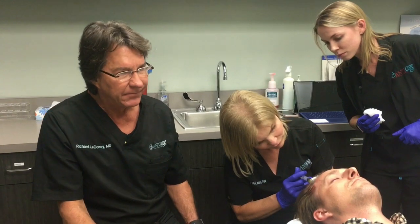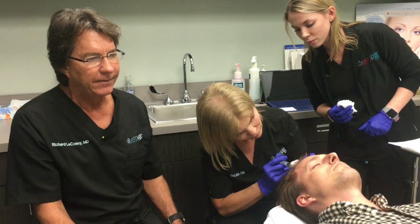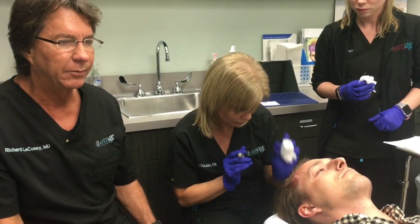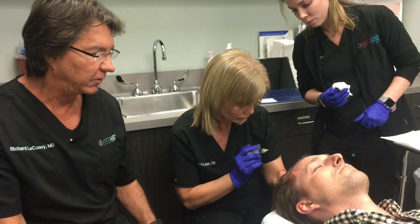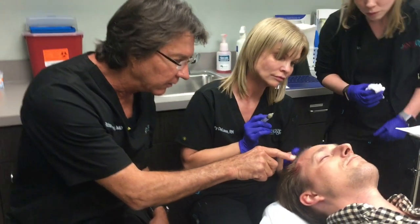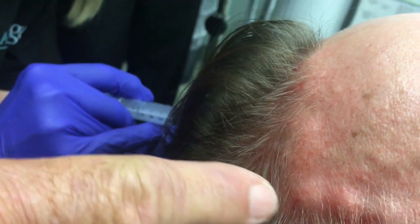After about three injections spaced four to six weeks apart, the patient will start showing signs of recovering hair growth. You can see right close here there's a whole bunch of small hairs about a quarter to half an inch long — those are all brand new hairs that didn't exist before.